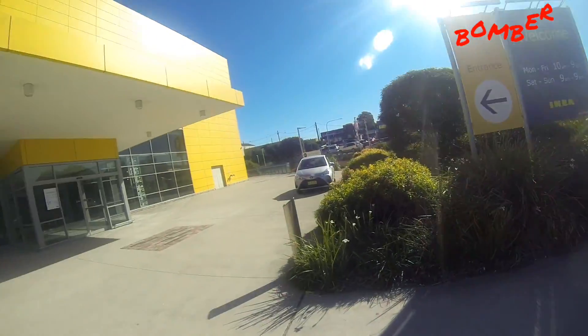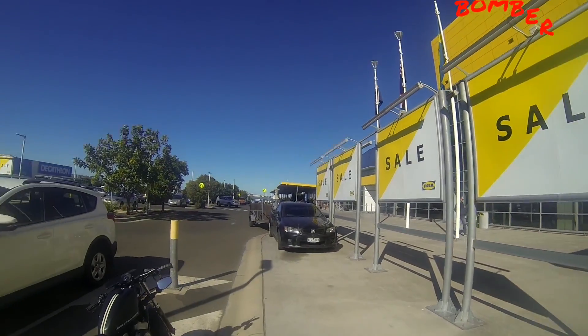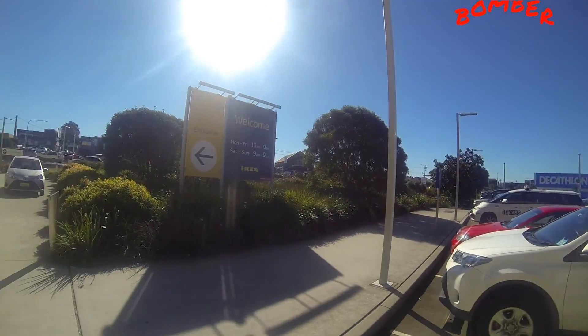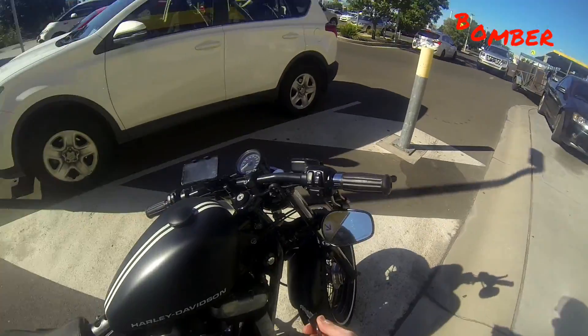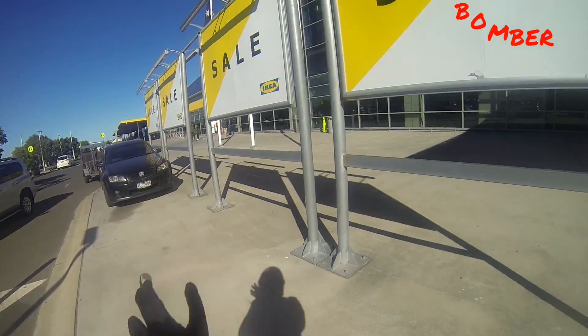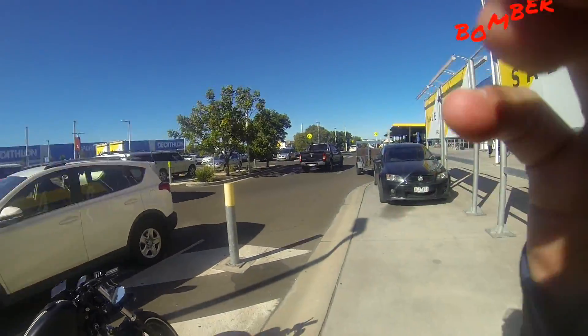I thought I was going to be able to walk around and do the whole IKEA tour, but it was just too much. So I'm going to go and enjoy this beautiful blue clear sky and go for a bit of a ride around town. I think I'll just leave the shopping for the wife.